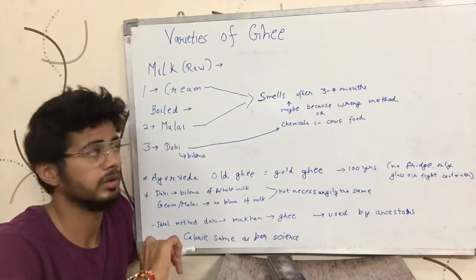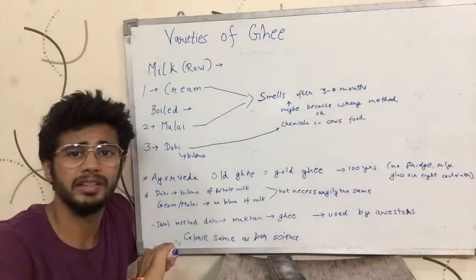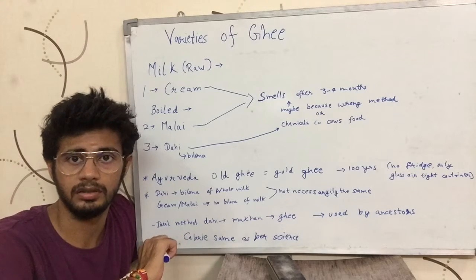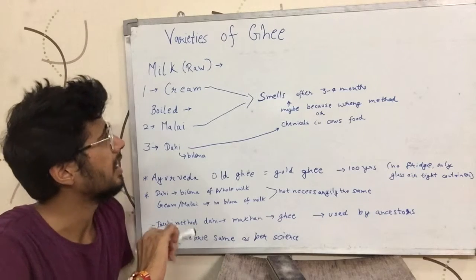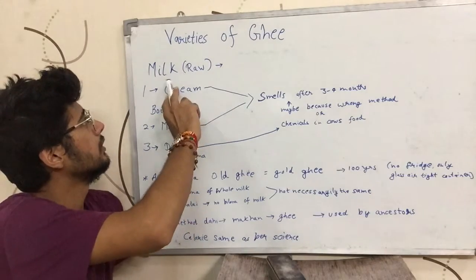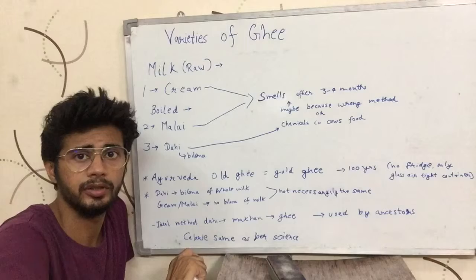Hi guys, this is Sushant Bojjar. Today we are going to talk about a few varieties of ghee that are usually produced nowadays and how they can be a bit different. So ghee is produced from milk.